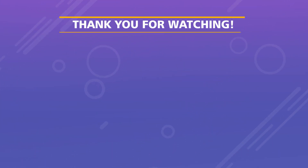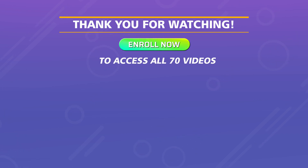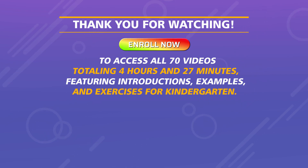Thank you for watching. Enroll now to access all 70 videos totaling four hours and 27 minutes, featuring introductions, examples, and exercises for kindergarten.